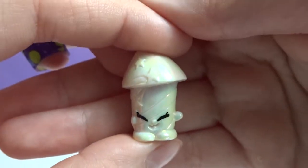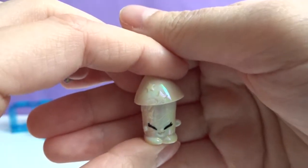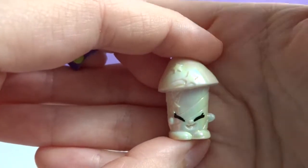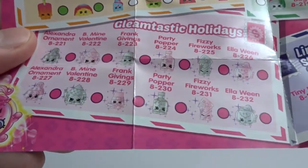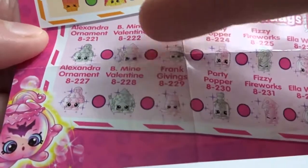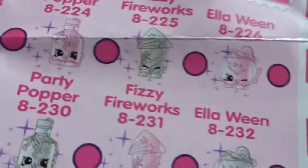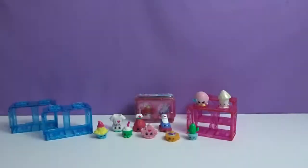This is our second Gleamtastic Holidays one. We got the Halloween one last time. I just realized — there's a pink and a white one. I thought there were 12 different ones, but they're different colors of the same character. So one comes in a pink pearl and then a white pearl. We got one in another video and just got Fizzy Fireworks here, so we've got two white ones now and haven't got the pink ones yet.